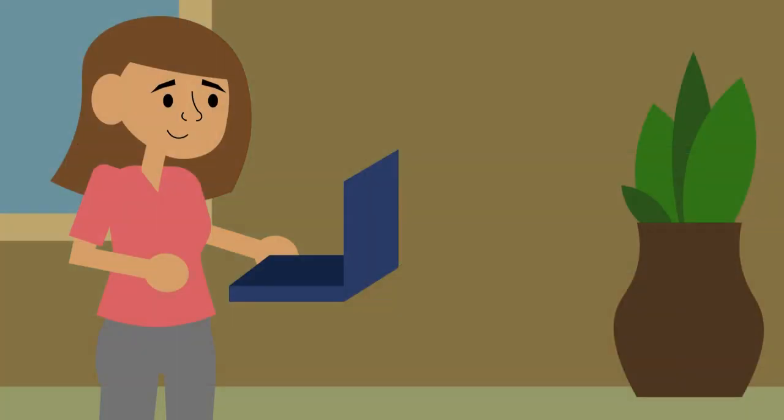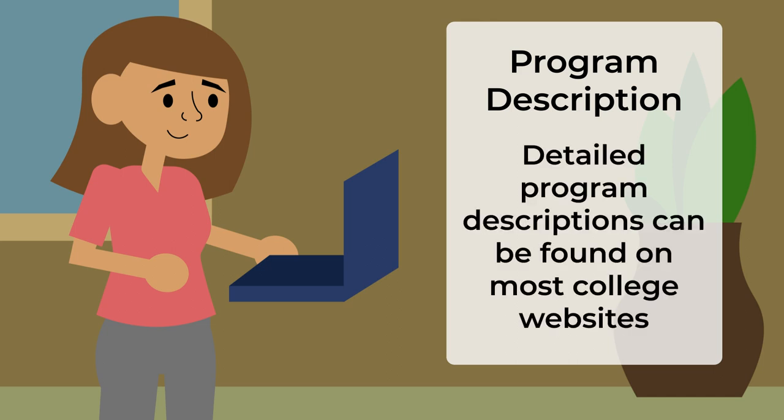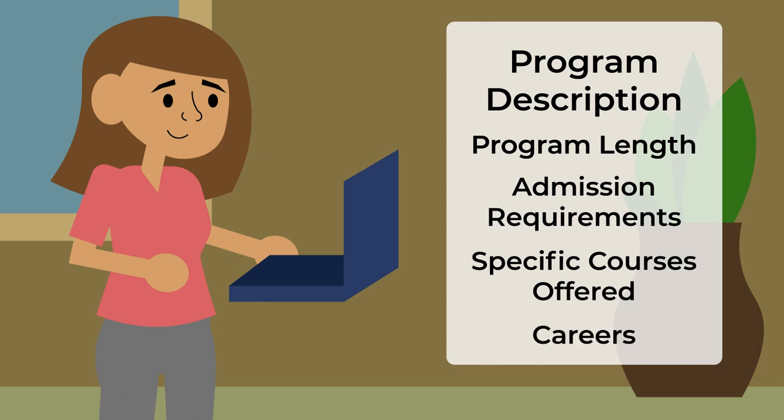The first step in learning more about a program is to carefully read over the program description. Many colleges will provide detailed program descriptions on their website, so take a look at what information can be found online. Chances are you'll be able to find out how long the program is, what the admission requirements are, a description of specific courses in the program, and what kind of careers it will set you up for.